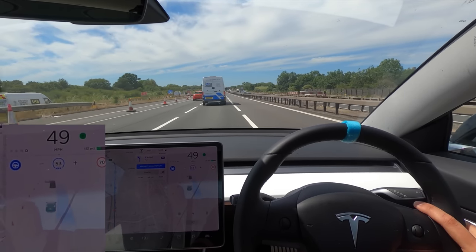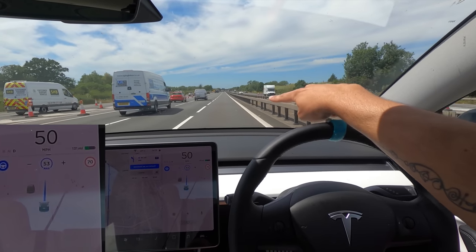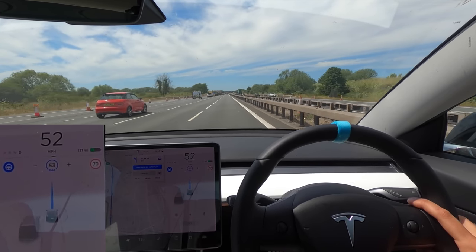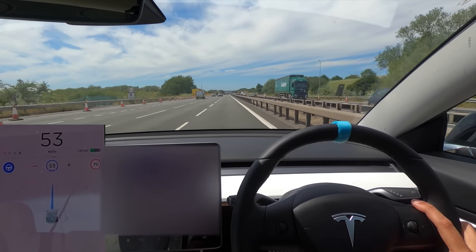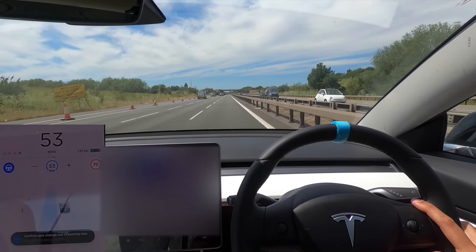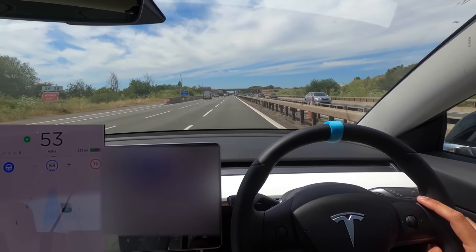Going for a lane change, this van has just come in front. This white Peugeot — what is he doing mate? I'm thinking he's on his phone. He's all over the place; I'm looking in my mirror and he's held up all those people back there.